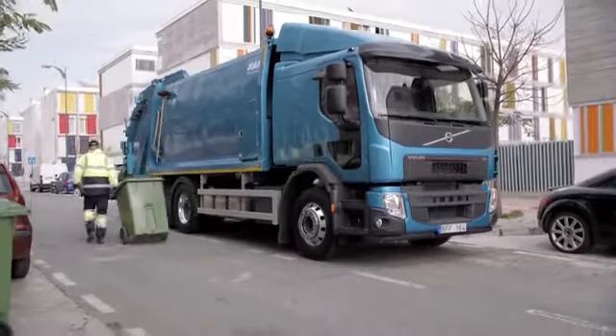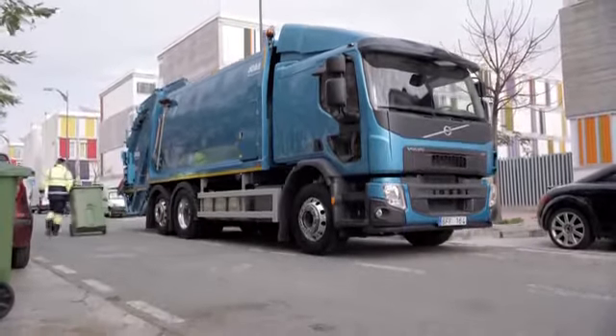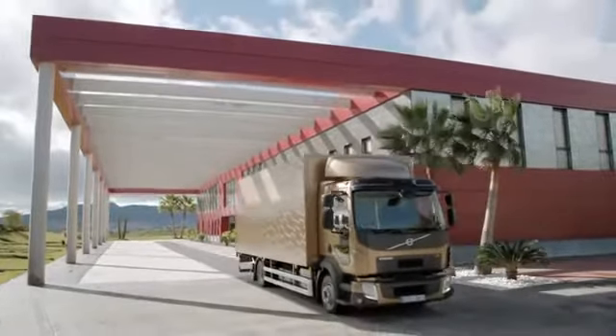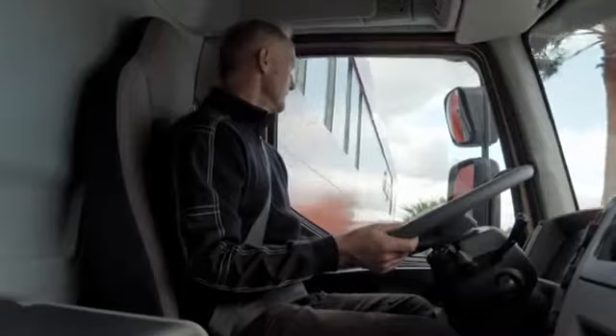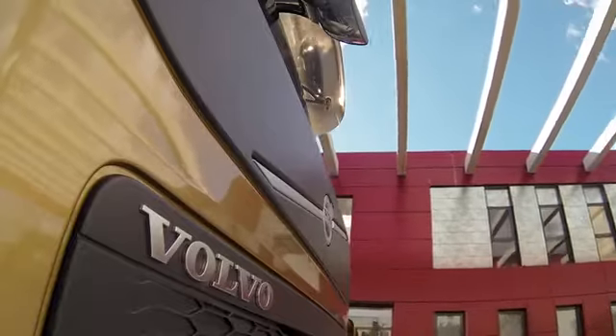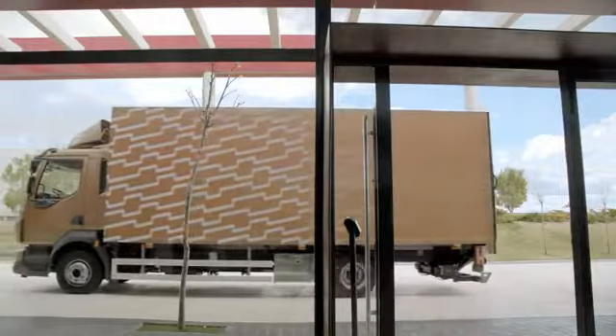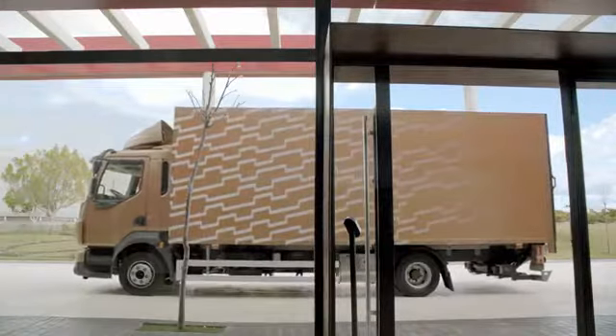The customers buying and operating these types of trucks are very often companies that have something else as the main occupation. It might be a bakery, it might be a distribution, some electronic parts or something else. And of course for them the trucks have to be easy to own, easy to operate and of course very convenient to run and no risks.